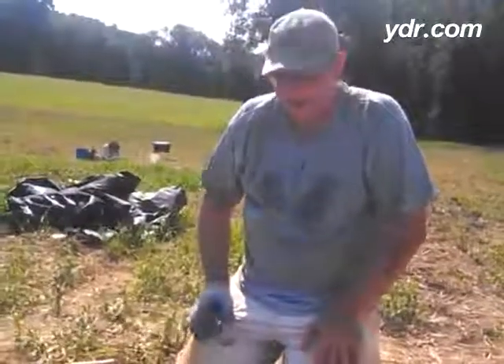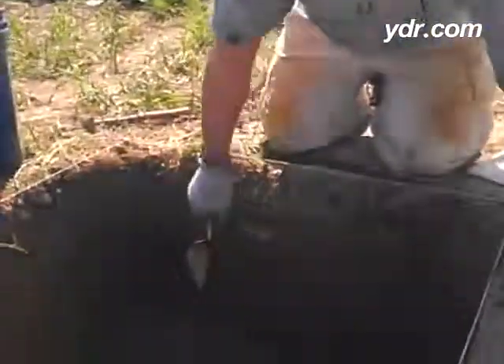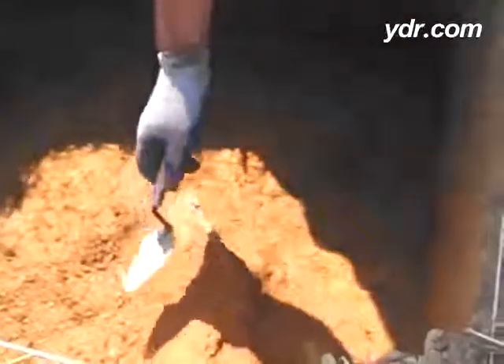Tell us a little bit about what you found today. We're digging here at Camp Security, and in this particular excavation unit, what we found here is a large disturbance below the plow zone. And in it, we're finding a very large metal object. It looks to be some type of a container or a bucket.